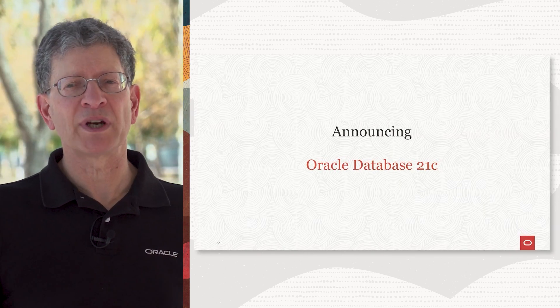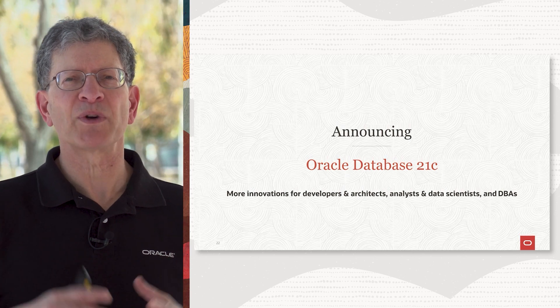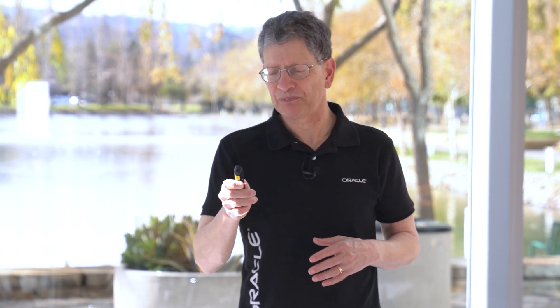Today we're announcing Oracle Database 21C. This is the latest version of the Oracle Database — it's what we call an innovation release. We're doing new innovations focused on developers and architects, analysts and data scientists, and also our traditional DBA ops users as well.